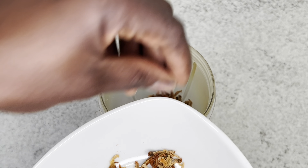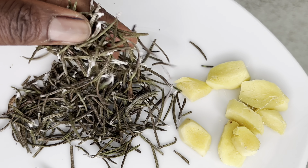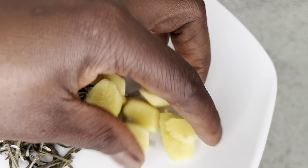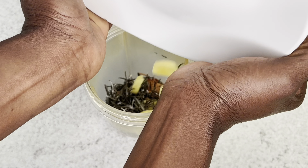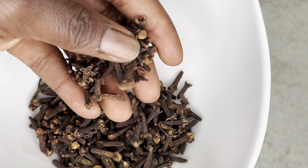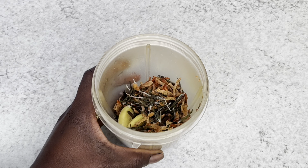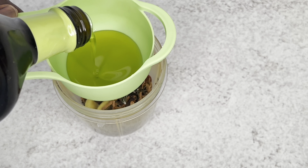If you already have avocado seed powder, you can just go ahead and use the powder instead. My next ingredients are rosemary and ginger. Rosemary is very beneficial for hair — it can help stimulate hair growth, prevent premature graying and dandruff, and help with dry and itchy scalp. I'm also adding clove, which is very powerful and can help grow your hair thicker and stronger and prevent dandruff.